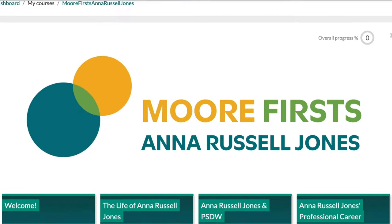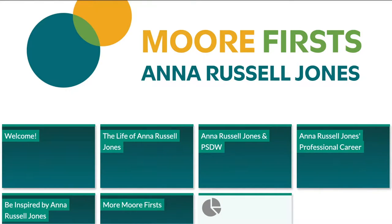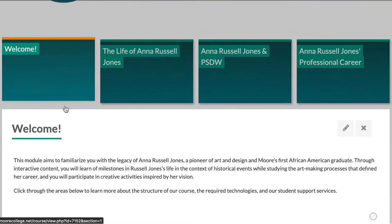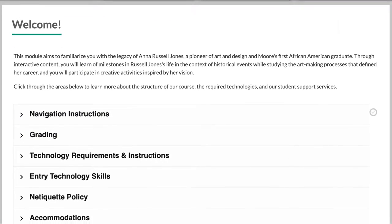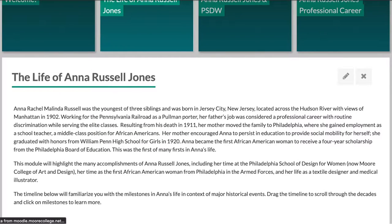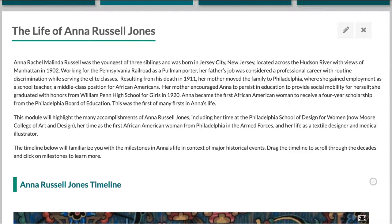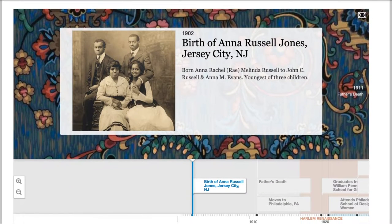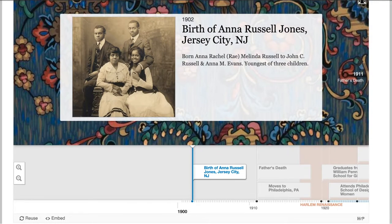Moore First's Anna Russell Jones is an asynchronous online learning module developed by the library staff of the Connelly Library at Moore College of Art and Design. This module will familiarize learners with the legacy of Anna Russell Jones, a pioneer of art and design and Moore's first African American graduate. Using curated artifacts from the college archives as well as other local archives, students will participate in a media-rich journey of Russell Jones' life and legacy, making stops along the way to understand milestones in her career in the context of racial, social, and historical barriers.